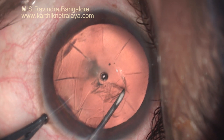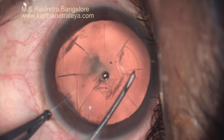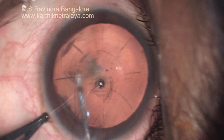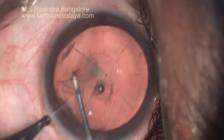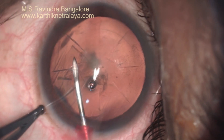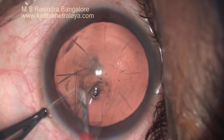Translimbal corneal 2.8 mm keratome entry, viscoelastic in the anterior chamber, and tunnel floor entry technique for performing continuous capsulorhexis.